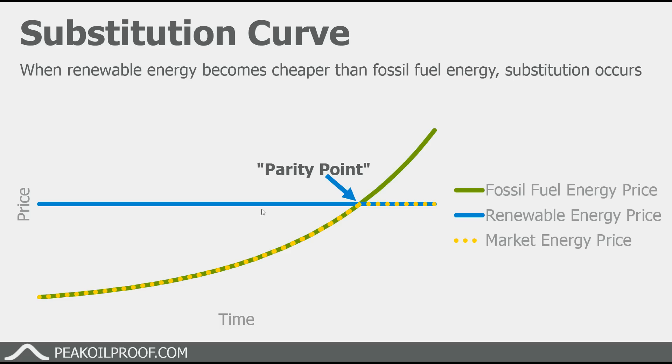This is just the conceptual framework — it's a substitution curve. It essentially says that renewable energy prices stay level or get cheaper over time, which is the blue line. And fossil fuel energy prices go up over time as fossil fuels become more and more expensive as we start getting into the harder to extract fossil fuels. So eventually those two reach a parity point, and that is when substitution starts occurring and people start switching over from fossil fuels to renewable energy.